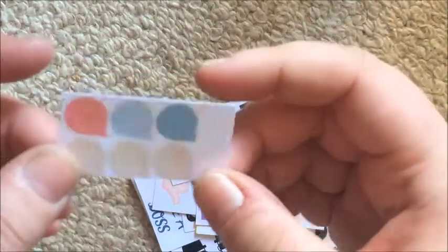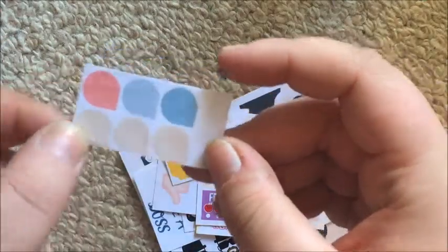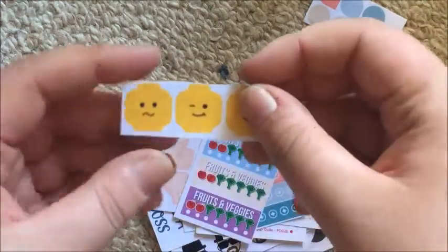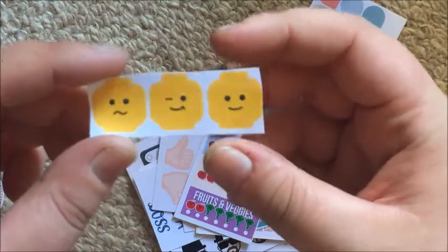First up in the oops pack are these teardrops — they're cut out completely and I see nothing wrong with them. Then there are three little Lego heads which are so fun; again I don't know why they're in the oops pack, they look fine to me.